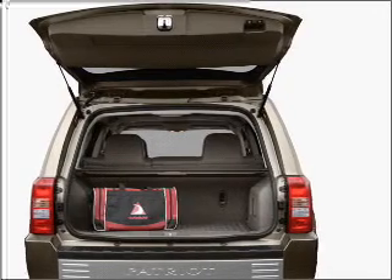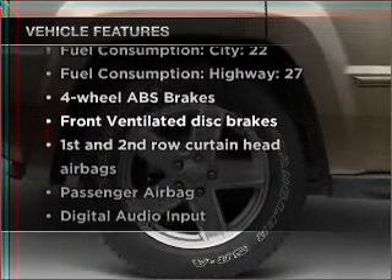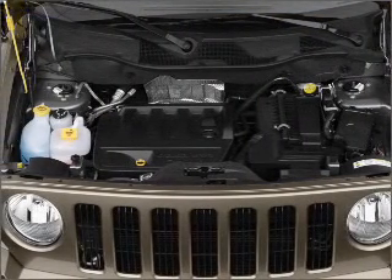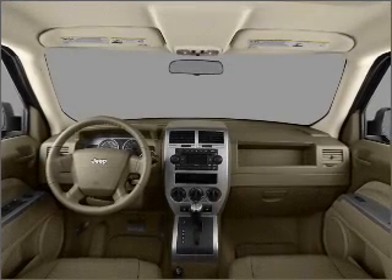Heated seats come for you on cold winter days. Plus enjoy these notable features included in this vehicle: air conditioning, power door locks, power steering, cruise control, an AM/FM stereo with a CD player, and an adjustable tilt steering wheel.